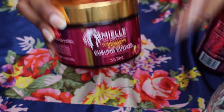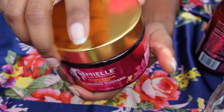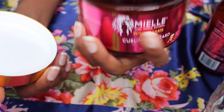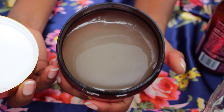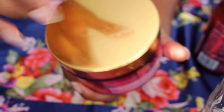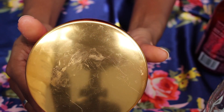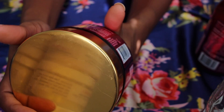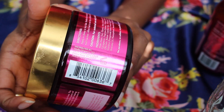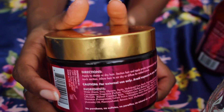Moving on to the curling custard — this curling custard is very liquidy compared to other custards, at least to me. It smells amazing too. The first four ingredients are water, glycerin, pectin, and hydrolyzed corn starch.